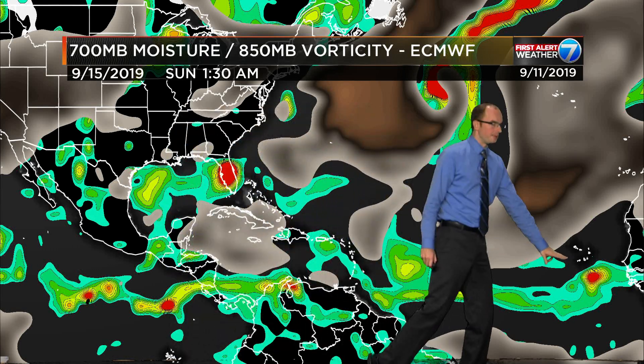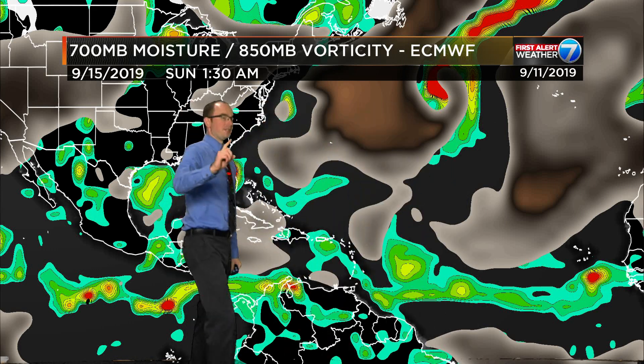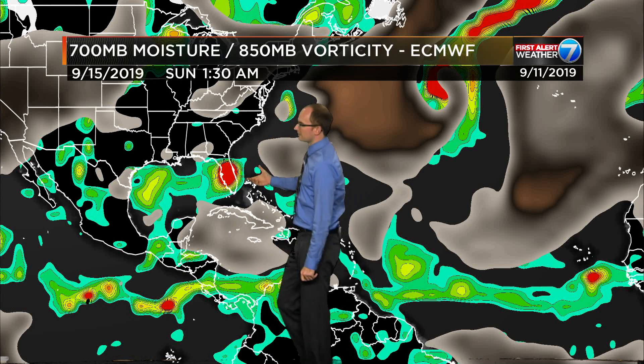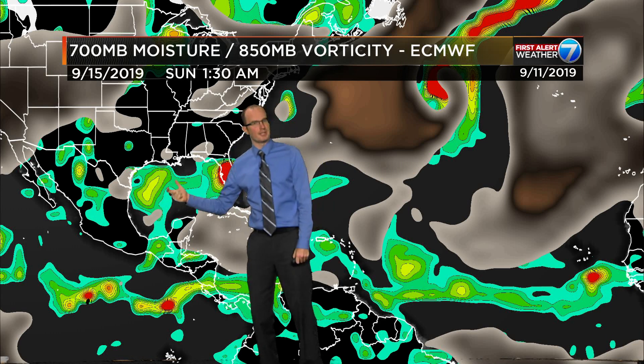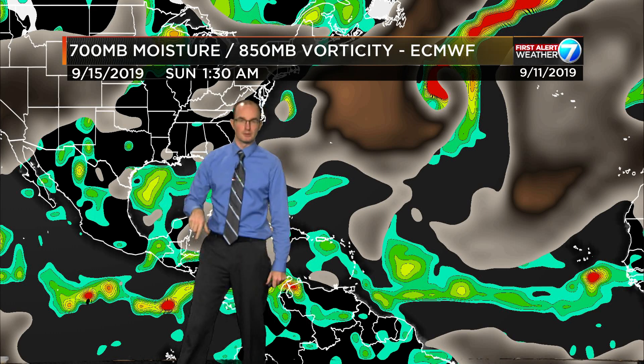On the European model, the next wave back in behind that coming off the African coast does something as well. The other thing of note is that the upper-level low — that retrograding one moving back off to the southwest — it actually picks up a little bit of juice as it heads toward Florida and maybe gets a little better organized in the lower levels.